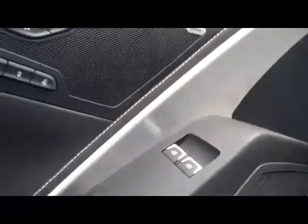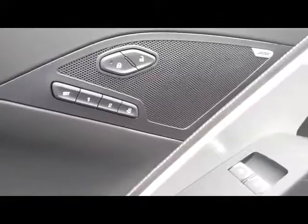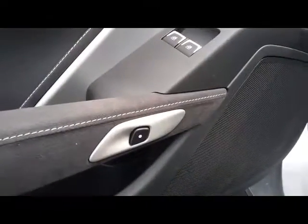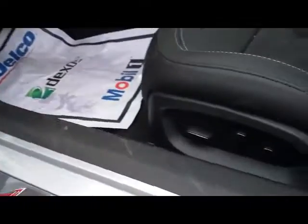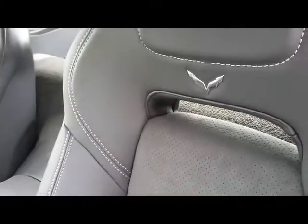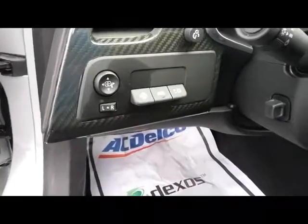You've got the Bose premium sound system, memory seating for up to two drivers, power windows, and 8-way power seats. It's a leather cloth combination. You've got the Corvette wings on the seat, and the white stitching makes an excellent detail.